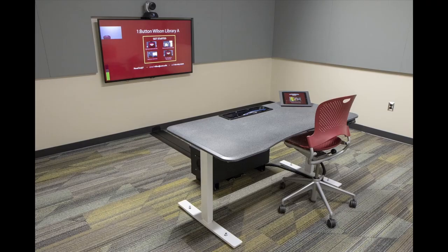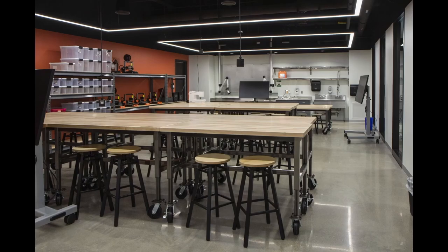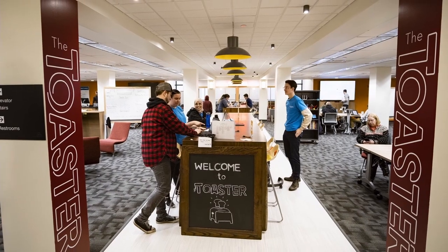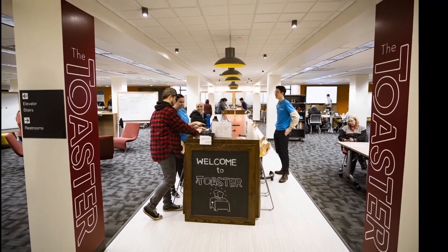We also have unique spaces like our one-button video production rooms and maker spaces. There's even a Toaster — not that kind of toaster. The Toaster is an innovation hub in the basement of Walter Library.